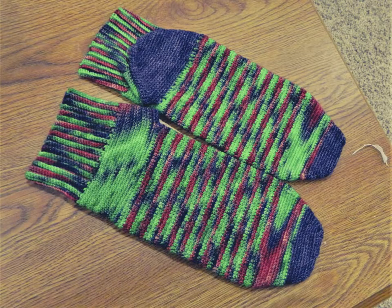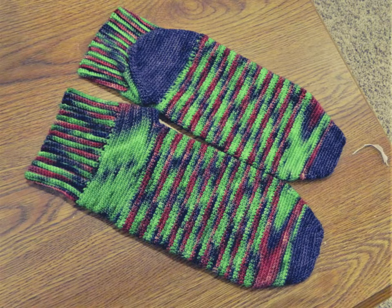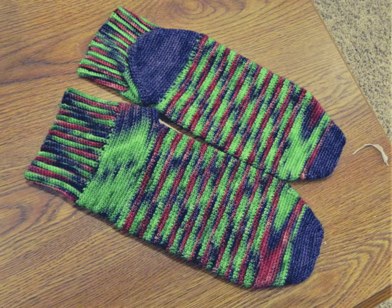I finished my Poison Ivy socks! These were the socks I was making for my husband, and they're mainly for the Summer Romance CAL. I'm also using them for Tea and Tails as well as several other summer sock-along things going on. I know there is one for sport weight or thinner yarn, and there's several sock alongs — I think it's Little Wool and the Big Skein that has a sock school.